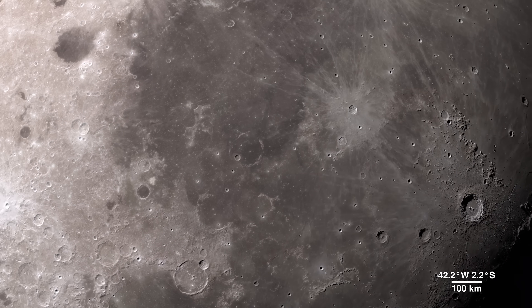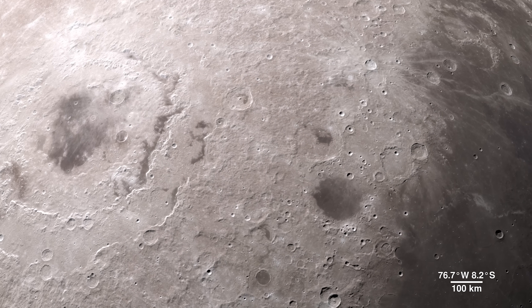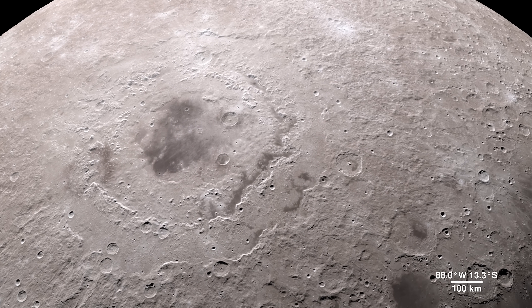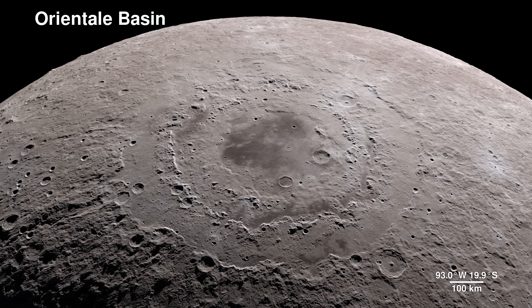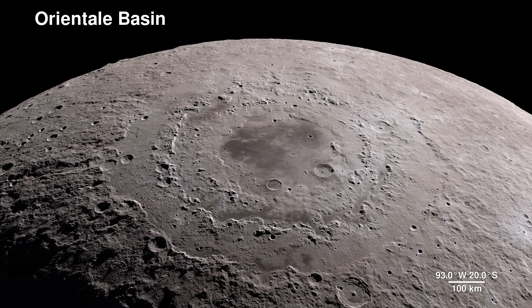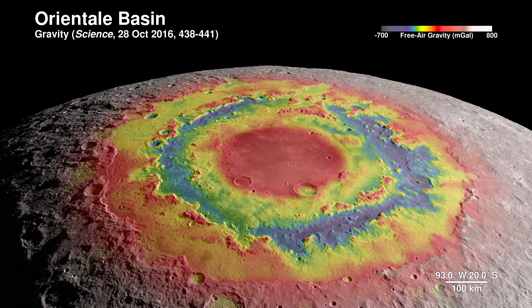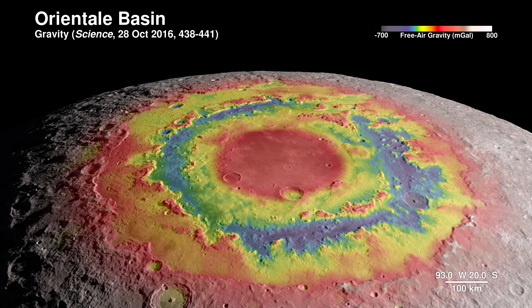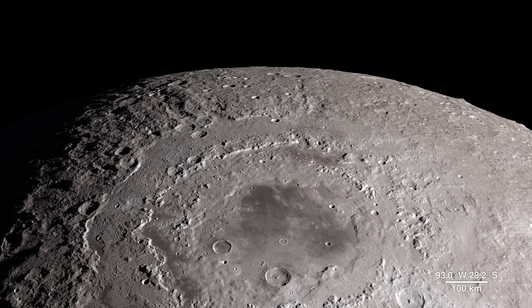Our tour begins on the western border, where the near side of the moon meets the far side. The enormous feature is the lunar crater known as the Oriental Basin. Here, LRO's terrain map combines with surface gravity measurements from the GRAIL mission. This data reveals structure in the lunar crust beneath the surface, giving us a window into the geologic features of the moon's interior.